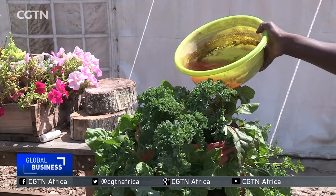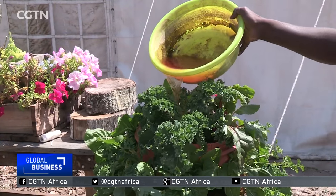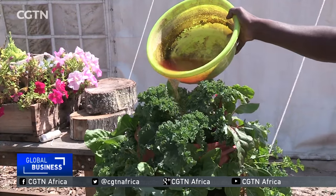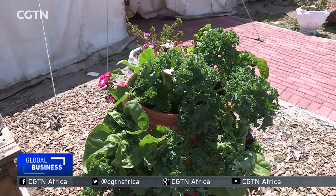All the water used is captured and reused — it's like recycling the water. The worms consume vegetable and fruit peel, excreting nutrient-rich compost, which enhances germination and boosts crop yields.